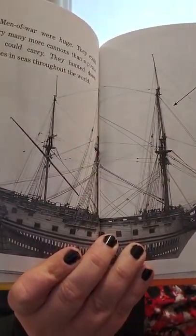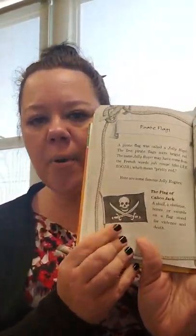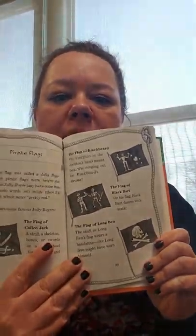Page 95. Cannons were also used by other ships against pirates. At the end of the Golden Age, the British Navy attacked pirates with ships called Men of War. This is a model of the British Man of War that attacked and defeated Black Bart. It's actually really pretty. Men of War were huge — they could carry many more cannons than a pirate ship could carry. They hunted down pirates in seas throughout the world.